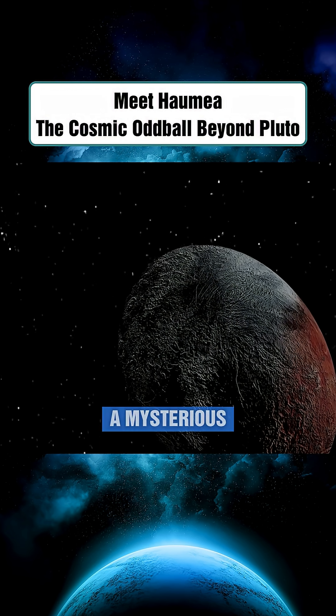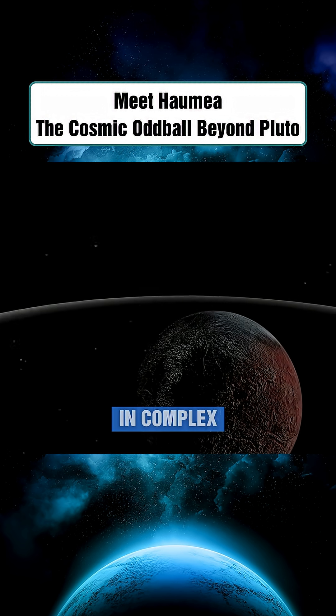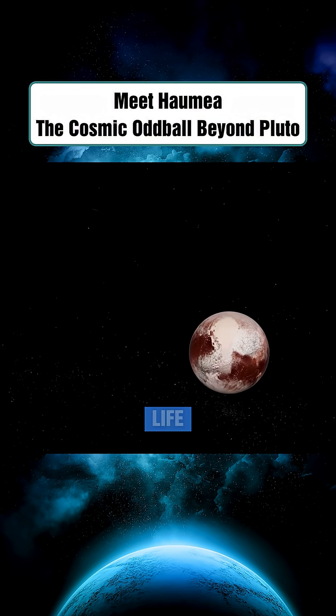On its icy white surface, there's also a mysterious dark red spot that stands out starkly — a potential region rich in complex molecules, possibly containing organic tholins, which are associated with the building blocks of life.